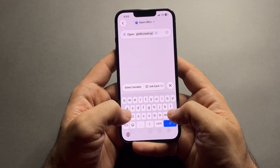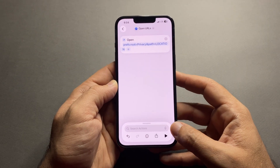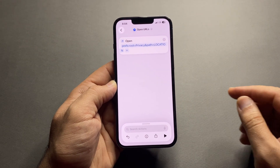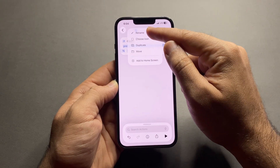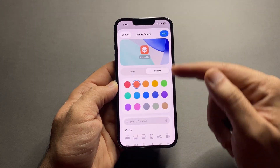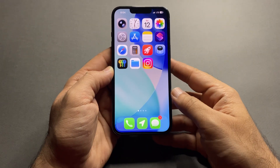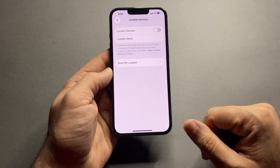Tap Done. Now tap the little down arrow at the top, rename the shortcut, and choose an icon for it if you want. Then tap 'Add to Home Screen' and customize the icon there too. Tap Add, and now you have a one-tap shortcut that takes you straight to Location Services.